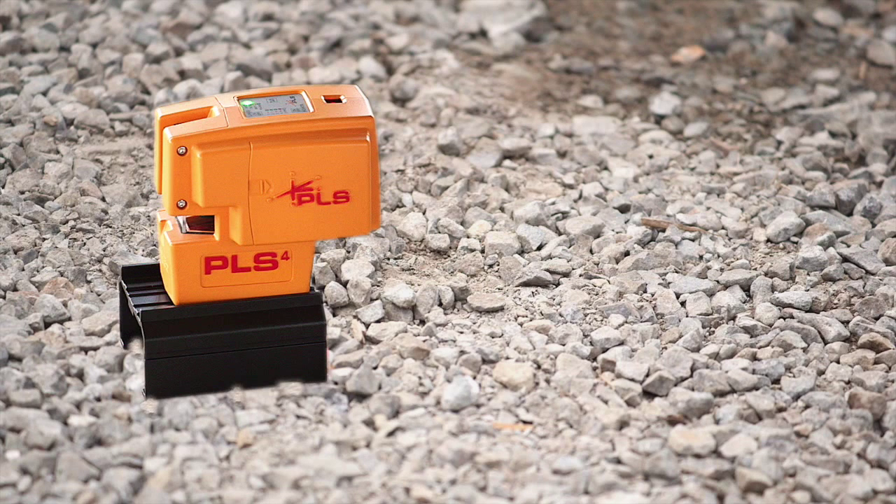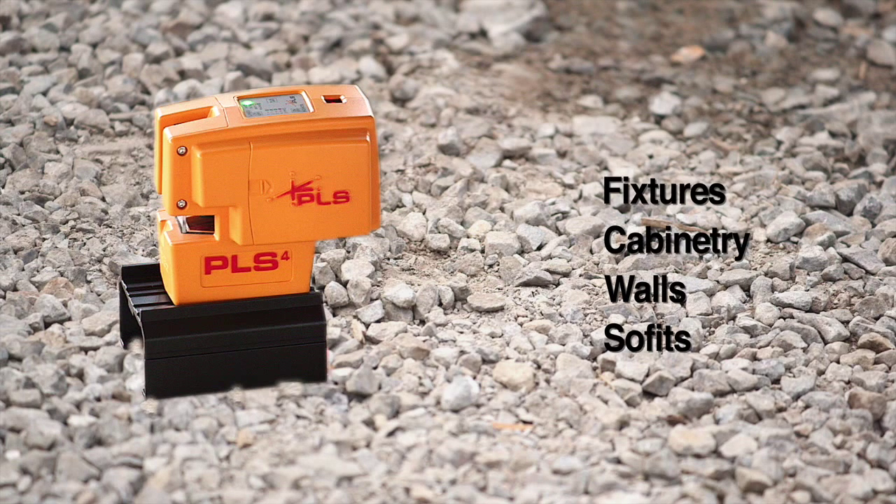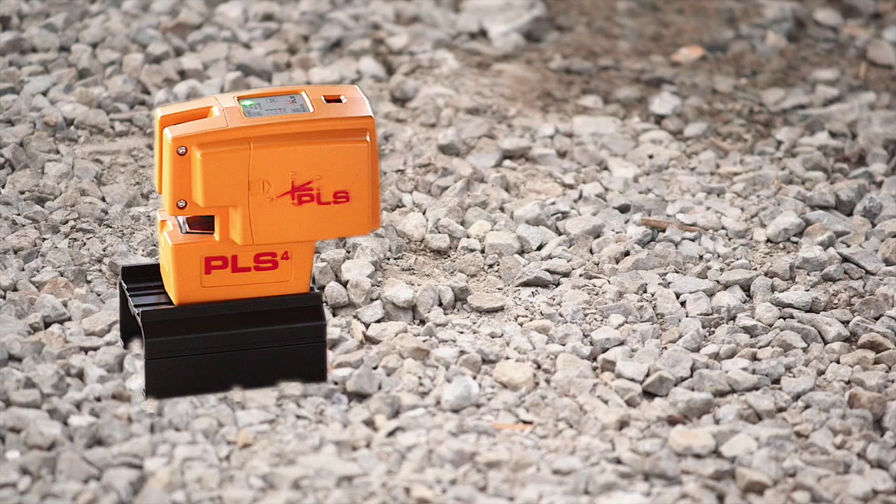Save time and money indoors or outdoors. Layout fixtures, cabinetry, walls, soffits, and more.